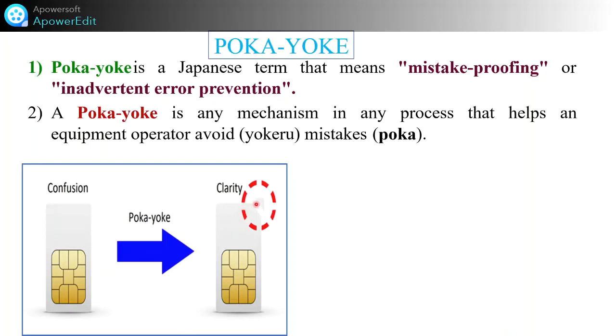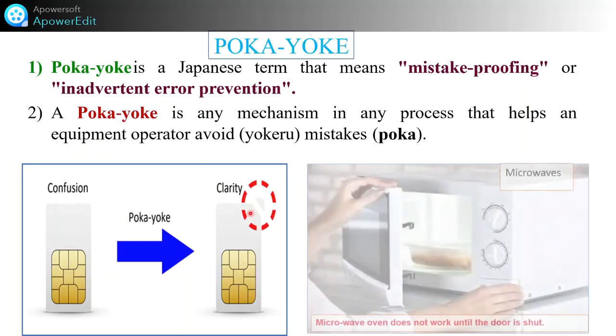Poka Yoke is the Japanese term that means mistake-proofing or inadvertent error prevention. Poka Yoke is any mechanism in any process that helps an equipment operator avoid mistakes and confusion. For example, when inserting a SIM card, it is cut in a specific way so the same part is inserted correctly — this gives clarity to insert the SIM and avoids confusion. This is one generalized example, and there are many more.